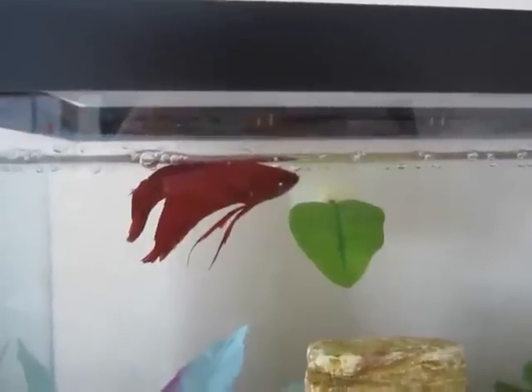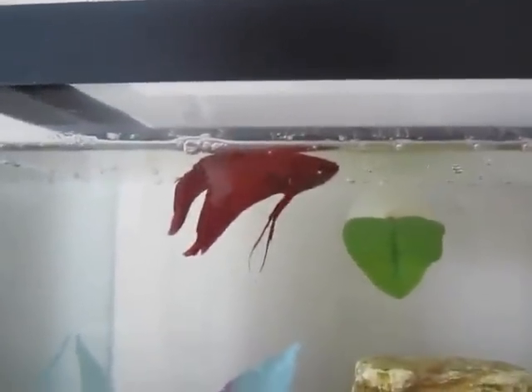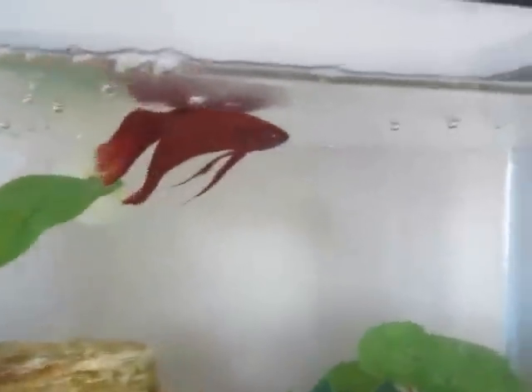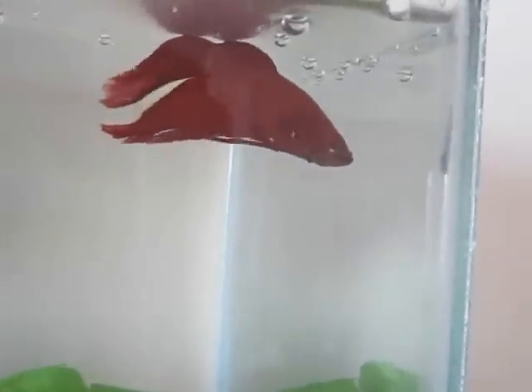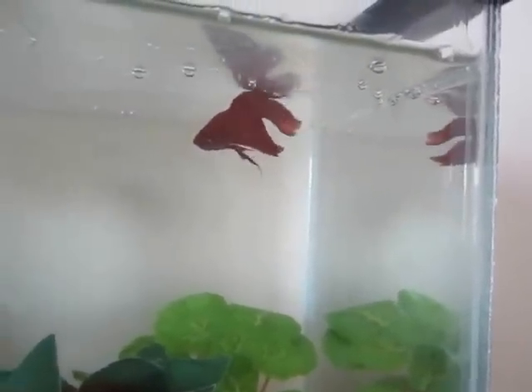How you know if they have swim bladder or not is — like this guy — they will just be sitting there not really doing much. You can see his belly right there; his belly is bloated. It should be a lot more flat than that. It's a little better than it was before but it's still pretty bloated. And now he's trying to swim downward and he's having a really hard time. He keeps coming to the surface — that's another indication.